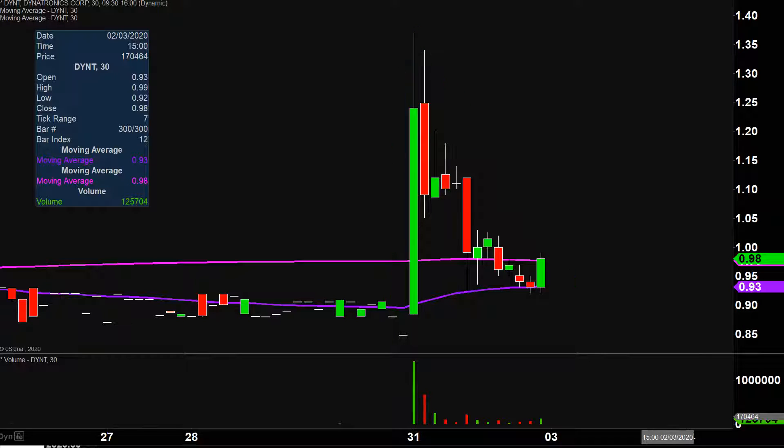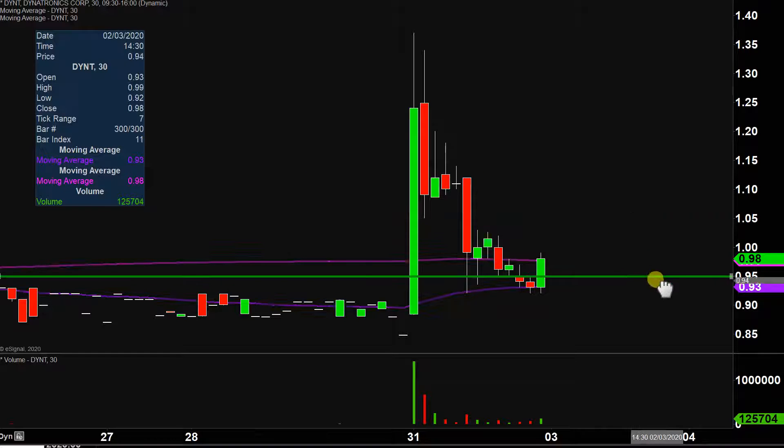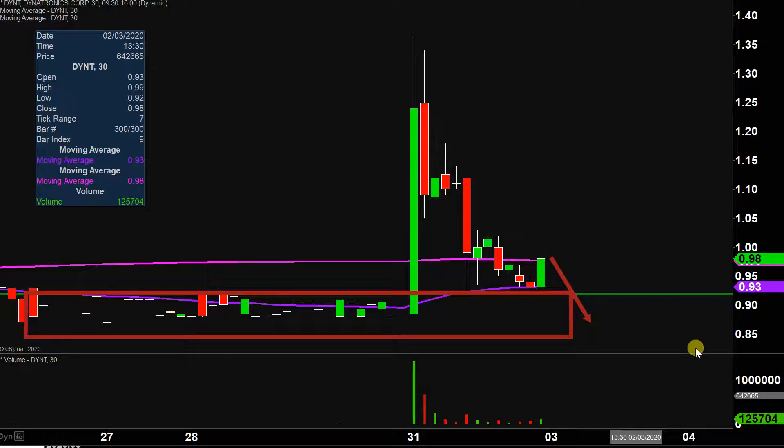I'm using the word 'essentially' because you can't quite call it a full blown pump and dump, because the price does still have the opportunity to build a higher base and stay up above 92 cents. But 92 cents, at least in my opinion, is the must-hold level, the do-or-die level. Why is 92 cents so important? Well, if the price were to go back down there and then break through, what would that be doing? From a very literal perspective, that would quite literally be putting the price right back inside of that range that it just broke out of today.